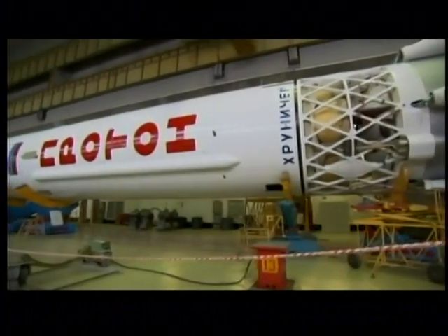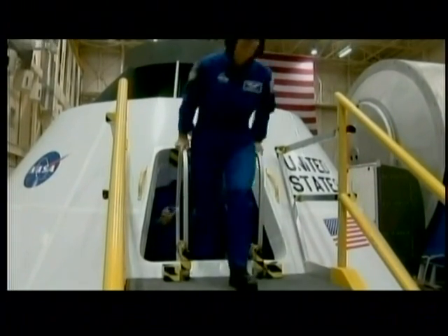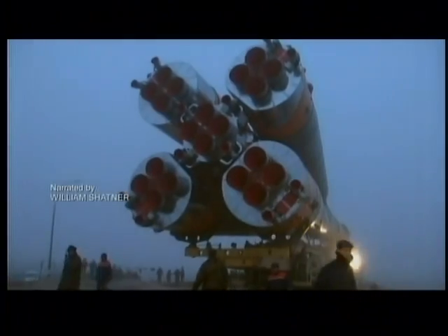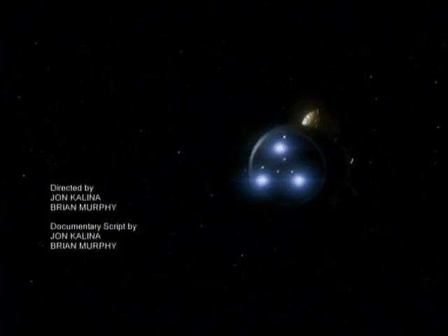New, more powerful engines will be called on to carry the crew to Mars and back. Getting a manned mission millions of kilometers to Mars is a monumental engineering challenge, and it will be met. But accomplishments measured in thrust and speed mean nothing if the people on board do not survive.